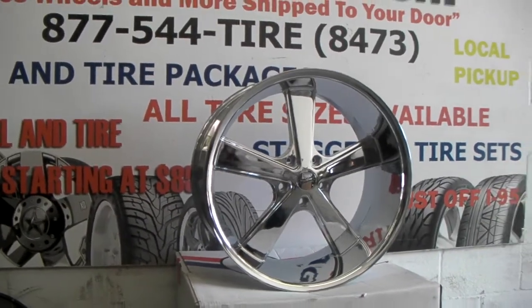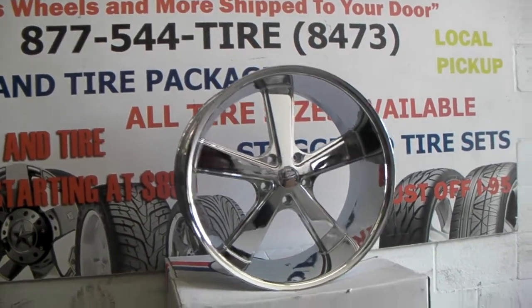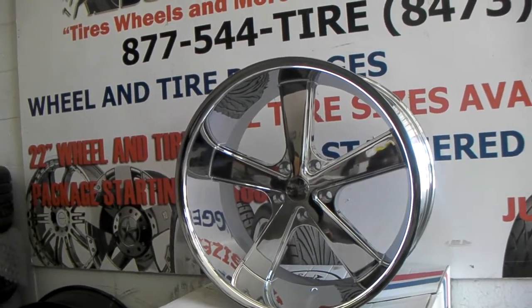I pretty much have everything in the country in chrome 5-on-5, and I have about one set left in machined black. You can call us at 954-925-1995, or visit us at DubsandTires.com.